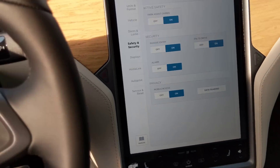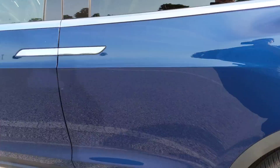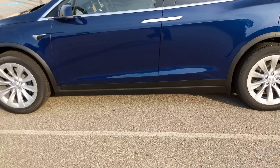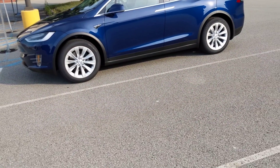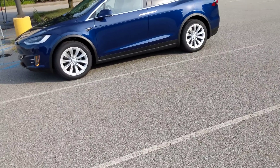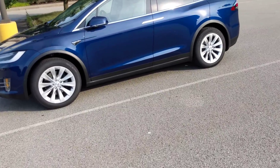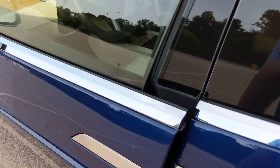It doesn't work immediately afterwards — you actually have to get out of the vehicle and allow it to lock. Then once you do that, for the first time, every other time after that when you approach the vehicle after it is locked, you can get in, but it doesn't allow you to actually start the vehicle and move until you've inputted the pin.